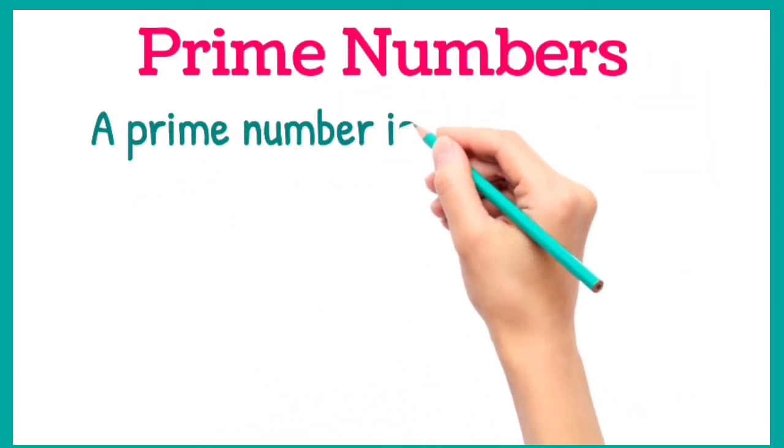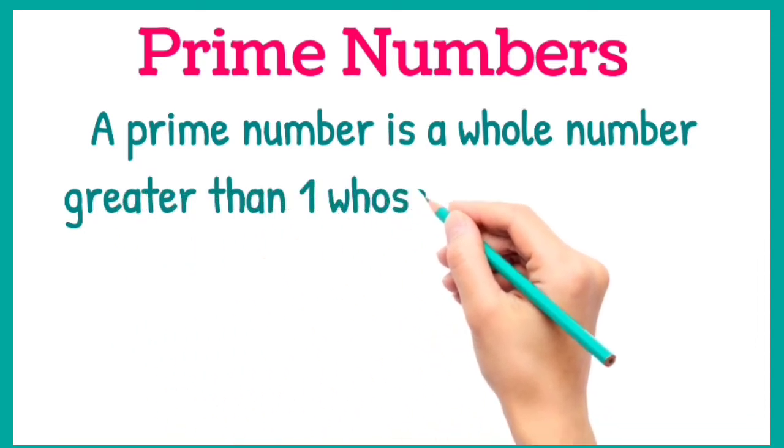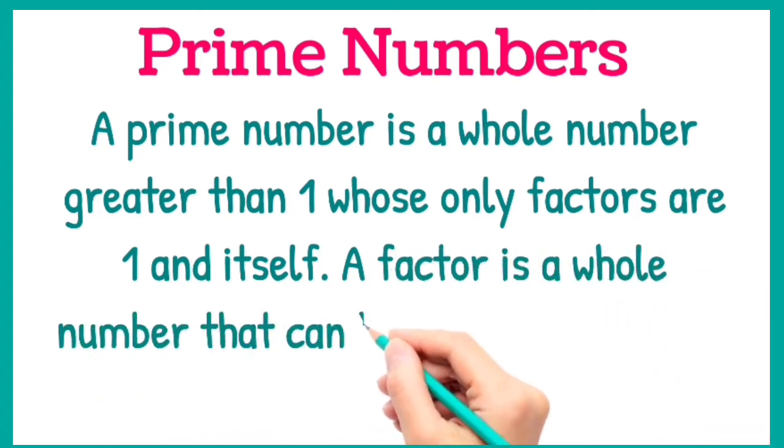A prime number is a whole number greater than one whose only factors are one and itself. A factor is a whole number that can be divided evenly into another number.